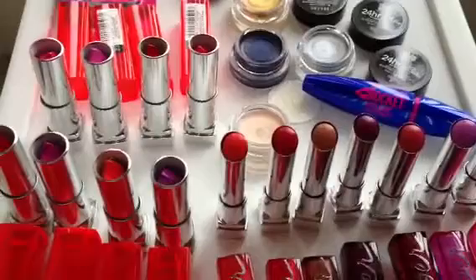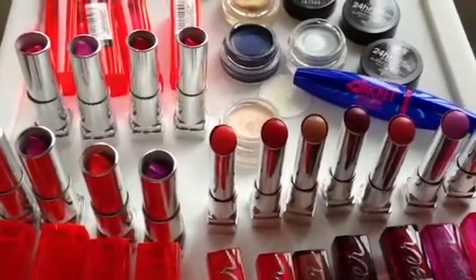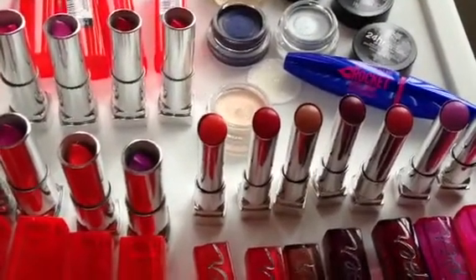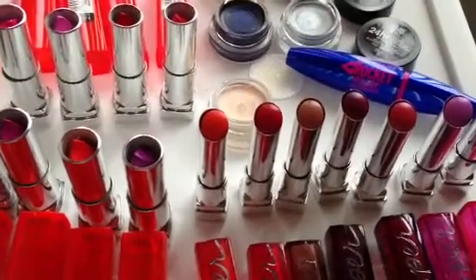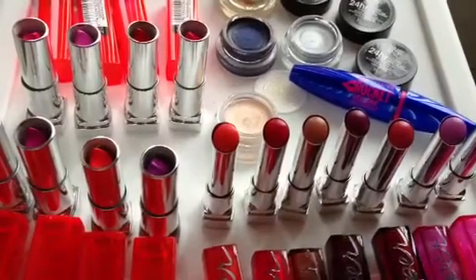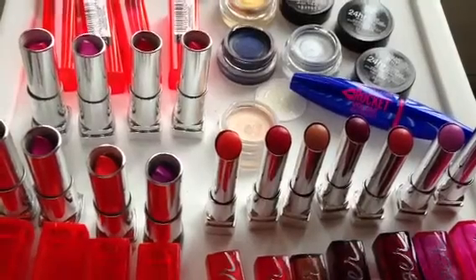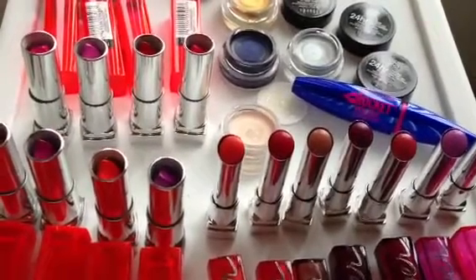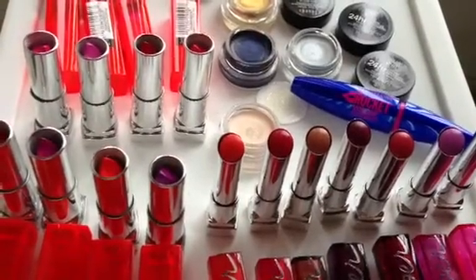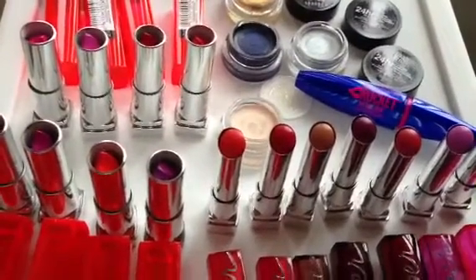These are new products, and I have four of the new Color Tattoo 24 Hour Metal Cream Gel Shadows. They retail for $6.99. They feature an innovative ink technology which creates intense saturated metallic color. It features a cream gel formula which smooths on for a crease-proof color and a long-wearing 24-hour intensity. There are five different shadows that were released and became available in January of this year.